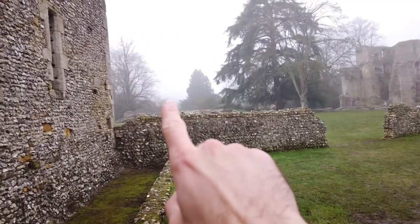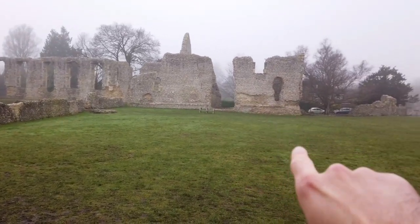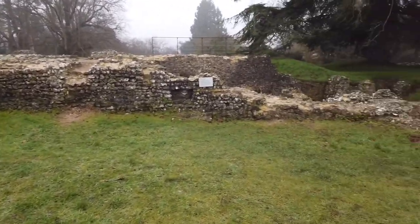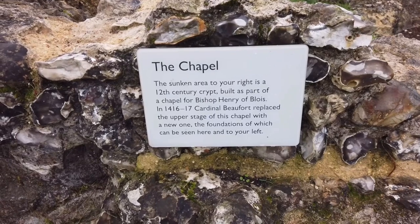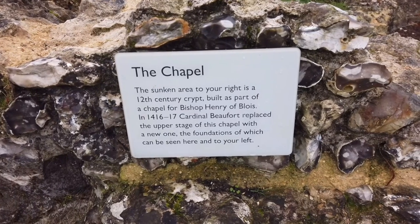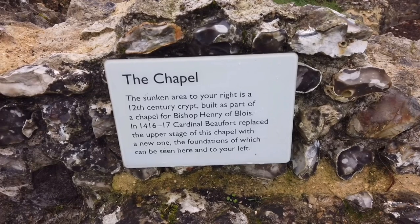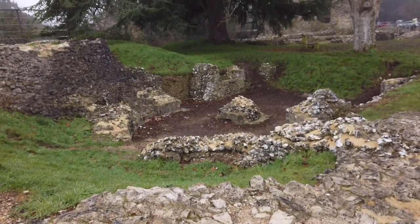We're back out — it goes around here and then I'll loop around, so we get through here, around there, and back where we started. Next bit — we have a little plaque: the chapel. The sunken area to your right is a 12th century crypt, built as part of the chapel for Bishop Henry of Blois. In 1476, Cardinal Beaufort replaced the upper stage of this chapel with a new one, the foundations of which can be seen here to your left. So there's the crypt down there, and then to our left is the upper section.